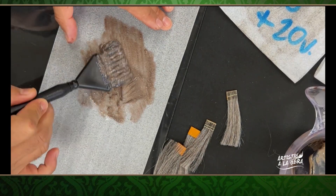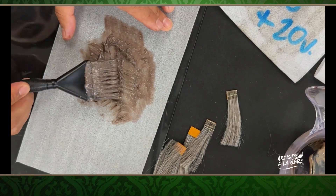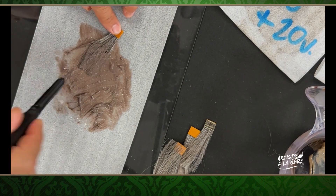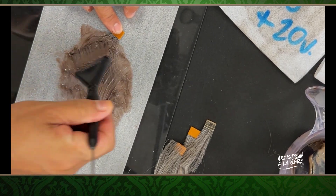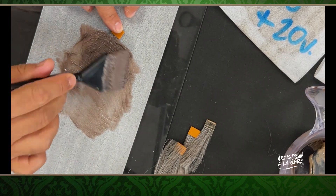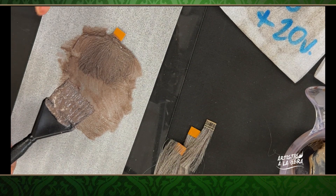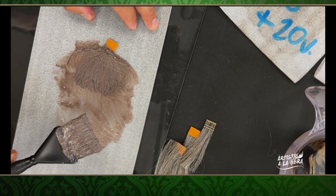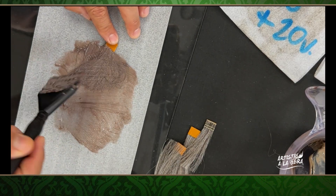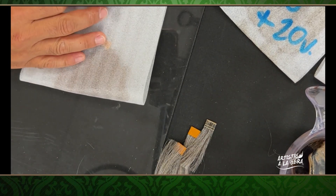Cuando nosotros queremos cubrir una cana, todo depende del tipo de cana con el que estamos trabajando. El color de la cana es gris, amarilla o blanca. Si estamos hablando de una cana blanca, tenemos que sumar 12 al número de nivel deseado. Por ejemplo, 12 más 9 son 21. Dividido entre 2 — porque hay 2 colores — da 10.5. Eso quiere decir que si pones un tinte nivel 9 sobre cana blanca, te puede quedar como un 10.5, y no te está cubriendo bien la cana.